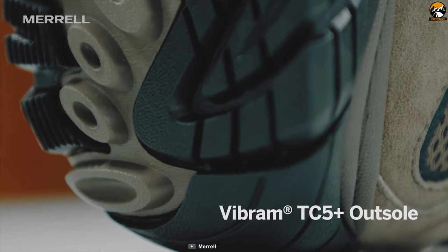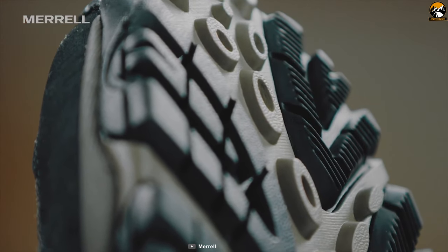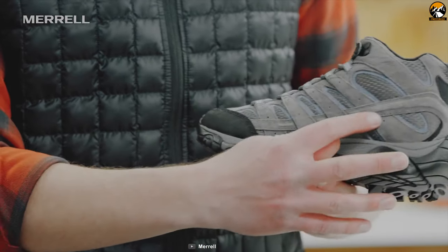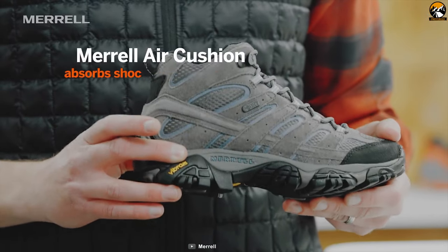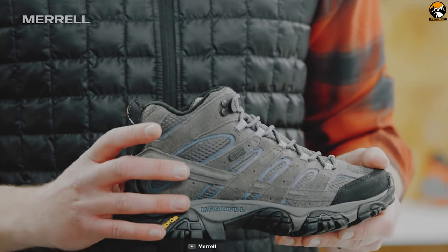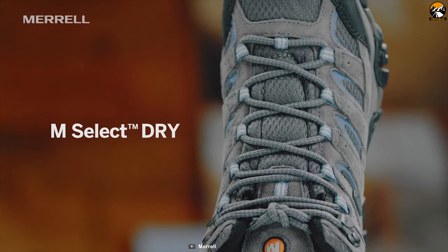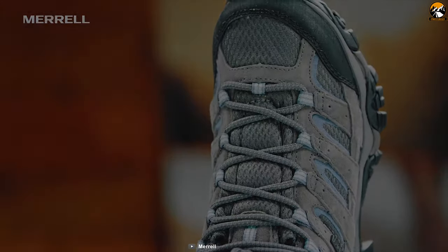With Vibram TC5 Plus outsoles, the MOB2 MID provides enough traction to keep you upright on rocky ground. Durability is another key aspect of these boots, proving they can survive in any weather situation. In the heel, it features Merrell Air Cushion that absorbs shock and adds stability, so you will never lose balance on the terrain. These boots are infused with M-Select Dry technology, which seals out water and lets moisture escape, so that you will stay dry when you are on the move.